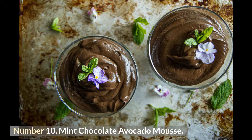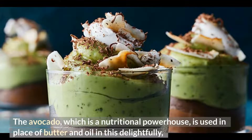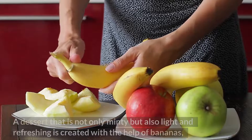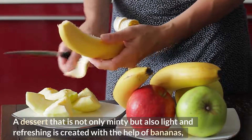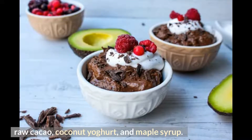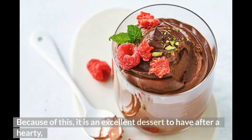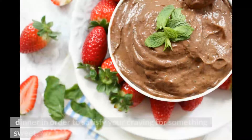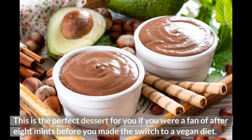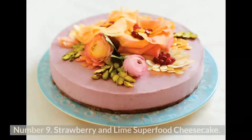Number 10: Mint Chocolate Avocado Mousse. Avocado, a nutritional powerhouse, is used in place of butter and oil in this creamy mint chocolate mousse to provide healthy fats. Bananas, raw cacao, coconut yogurt, and maple syrup create a dessert that is minty, light, and refreshing — an excellent choice after a hearty dinner for anyone who was a fan of After Eight mints before switching to a vegan diet. Number 9: Strawberry and Lime Superfood Cheesecake.